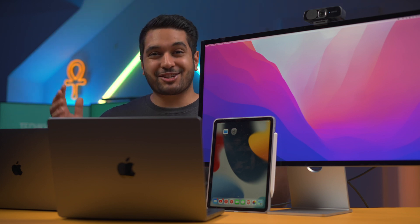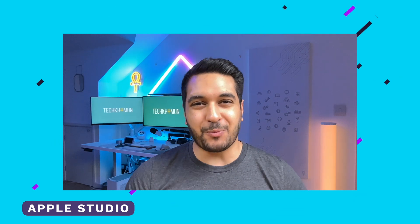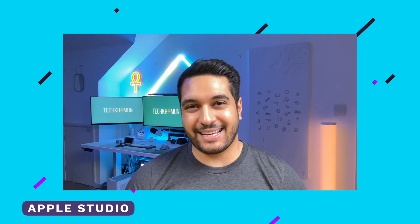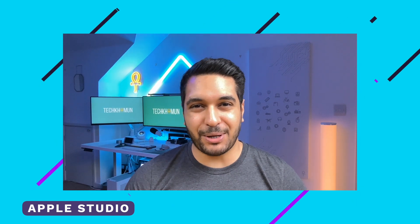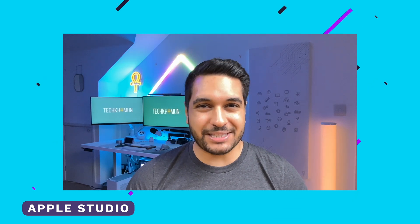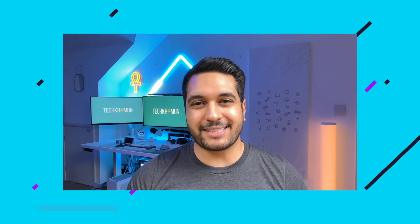So those are all of the cameras I'm going to test, so let's jump into it. We're now testing the Apple Studio Display webcam and microphone — let me know what you guys think of this combo. Do I look all right? How is it handling my voice? It's quite interesting that a monitor has microphones, but yeah, let me know what you guys think.